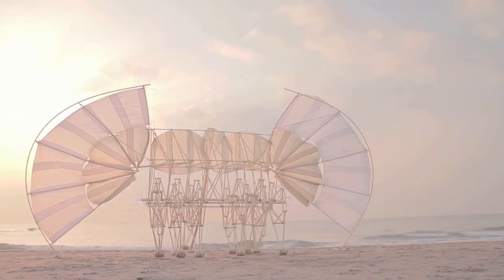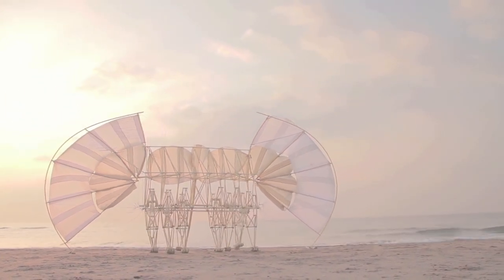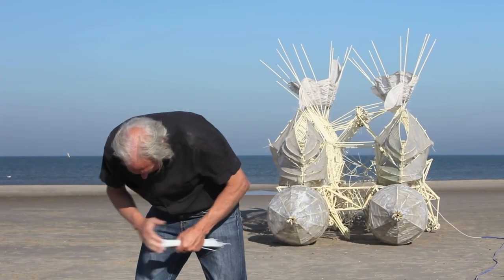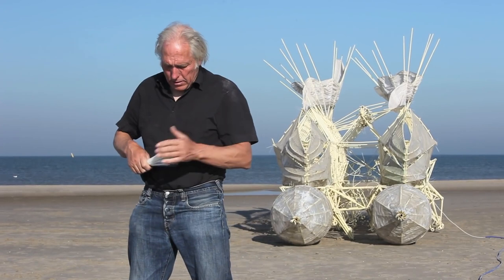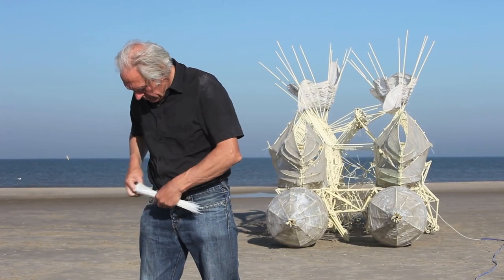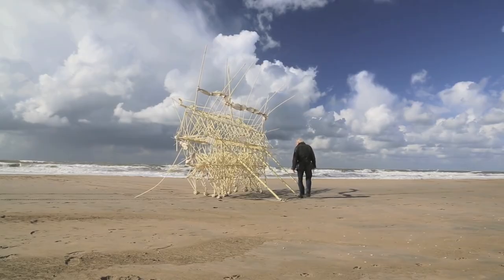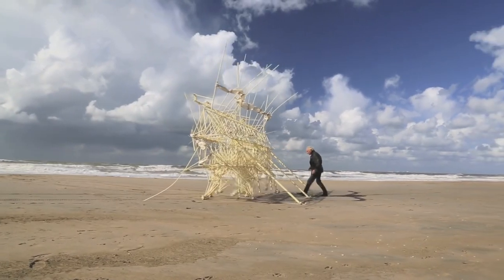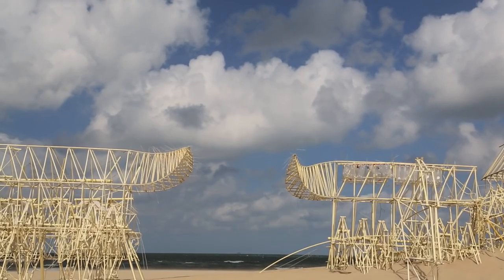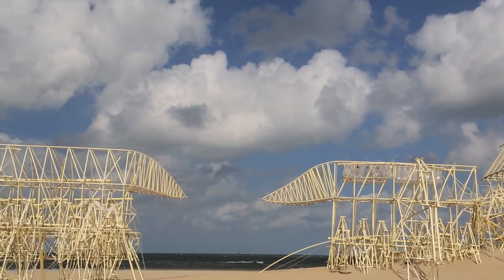After experimenting with a paint machine that painted silhouettes of people who stood before it, in 1990, Janssen began creating his mystifying strandbeestens, which in Dutch means beach animals. Janssen's moving kinetic structures are generally wind-propelled, and have been described by the artist as examples of artificial life.